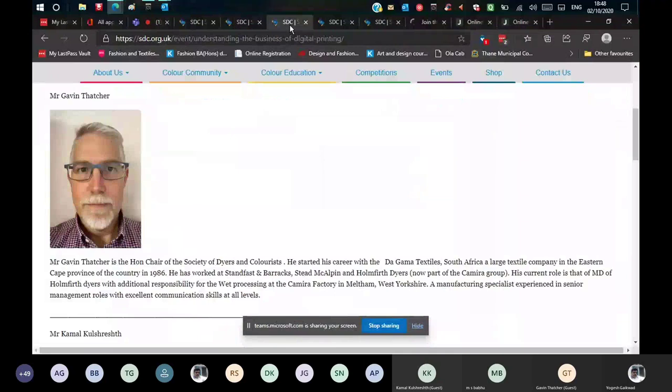Gavin Thatcher is the chair of SDC. He started his career in South Africa with Dagama Textiles — a true textile colorist who has been a dyer, a printer, and in finishing. He did an excellent job presenting various aspects of printing, digital versus rotary, giving rare insight into how rotary printers can outsmart digital printing and what advantages digital printing has.